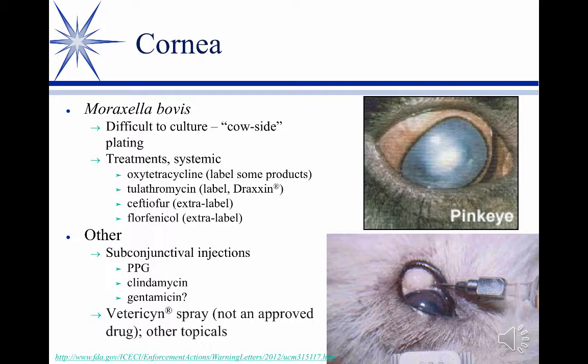We're not supposed to use aminoglycosides in food animals, so technically that's off-limits — but you're putting like a quarter cc in that eye sub-conjunctivally, and the odds of a quarter cc of gentamicin ever causing a residue problem are infinitesimal, so it could be used. The benefit of going sub-conjunctival is that it provides about two days of antibiotic concentration in the eye through the tears, without the frequent topical medication you'd otherwise have to do TID or QID.